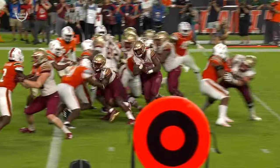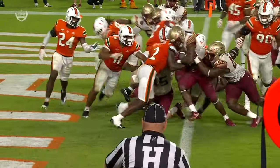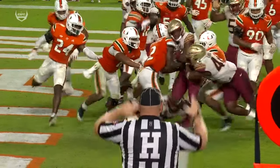Just a great effort here. It was well defended there initially by Smith, who held up and stood up Lundy there.